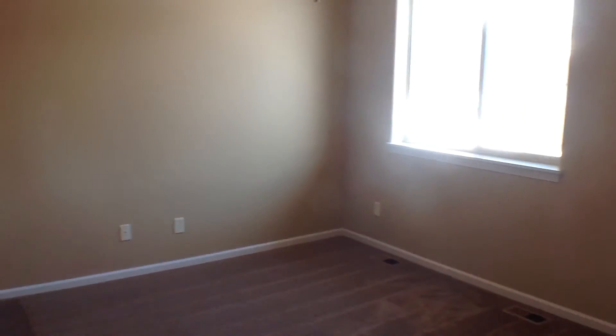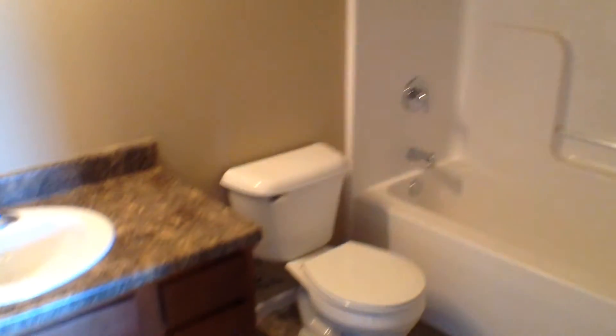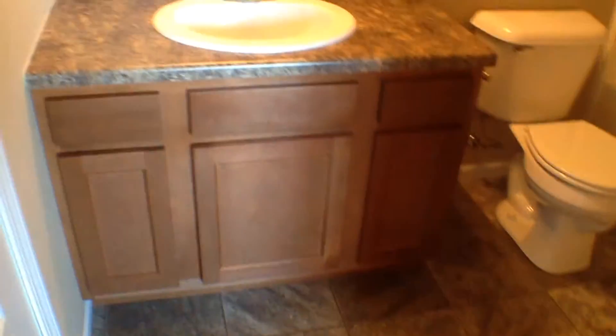Heading forward, we have the first of our three bedrooms — a very large bedroom space. We have a large walk-in closet with plenty of shelves for storage and hanging. This is the master bedroom, complete with a four-piece bath off to the side — tub, shower, toilet, vanity, and sink — as well as a small place for linens. The bathroom features a pocket door to maximize the space.